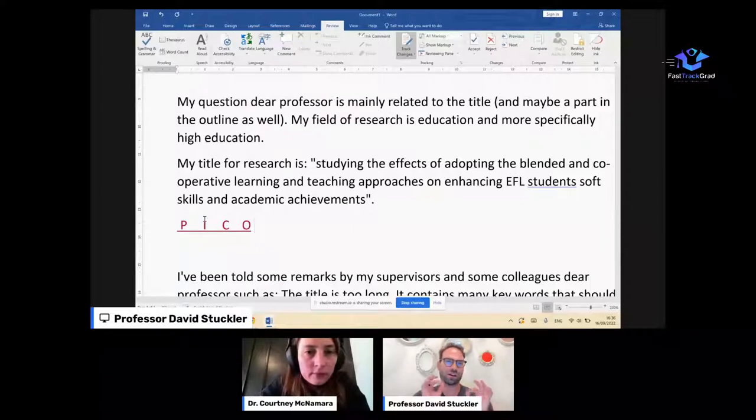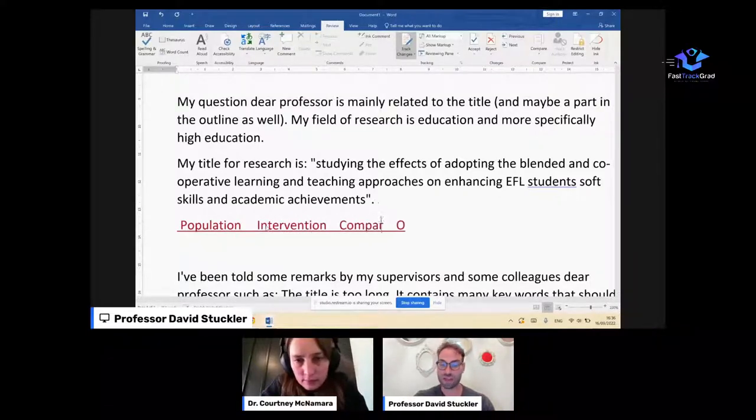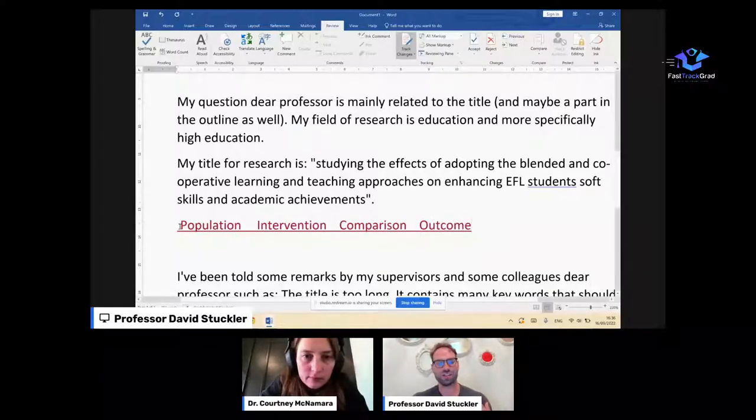I like using the PICO model even if your field is not medicine. It tells you: what is the Population you're studying, what is the Intervention or area of interest, what is the Comparison group, and what is the Outcome. This title doesn't do a good job satisfying PICO. The population appears to be EFL students — English as a foreign language students — though I'd like to know what level they're at: secondary school or otherwise.